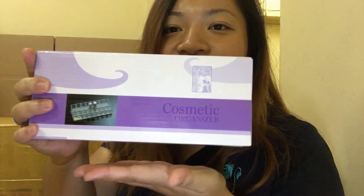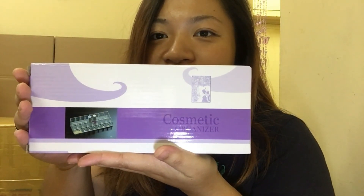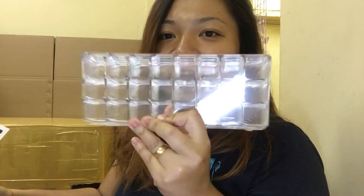So I ordered a lipstick organizer as I have too many lipsticks now. I don't have space in my makeup organizer. I think it's a total of 24. So it's an acrylic lipstick organizer.